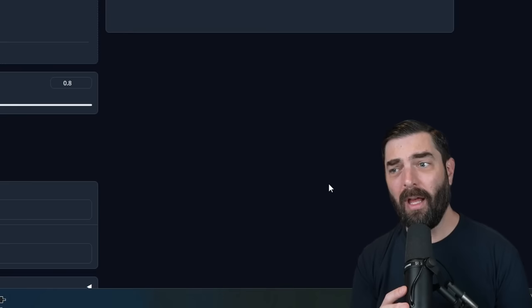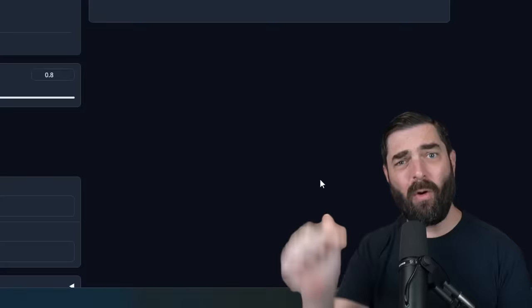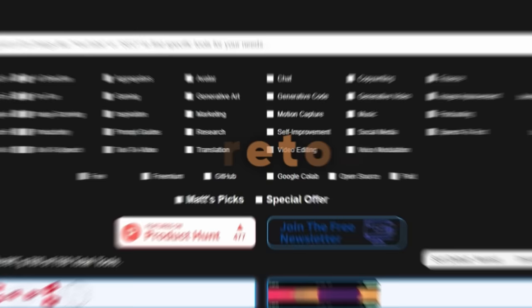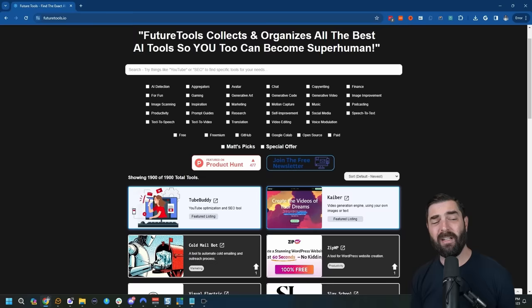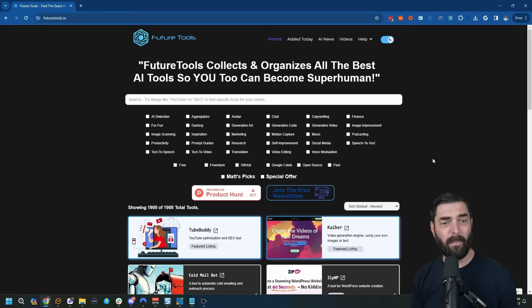Every single tool I mentioned in this video, I'm going to link below so you can easily find them. Before I wrap up, I want to remind you that I have the website futuretools.io, where I curate all of the coolest AI tools I come across. Every tool in this video I found by coming to that site, clicking on free, and picking out my favorites. I also keep the AI news page updated daily, and I have a completely free newsletter where I'll send you my favorite AI tools and the most important AI news directly to your inbox — all at futuretools.io.